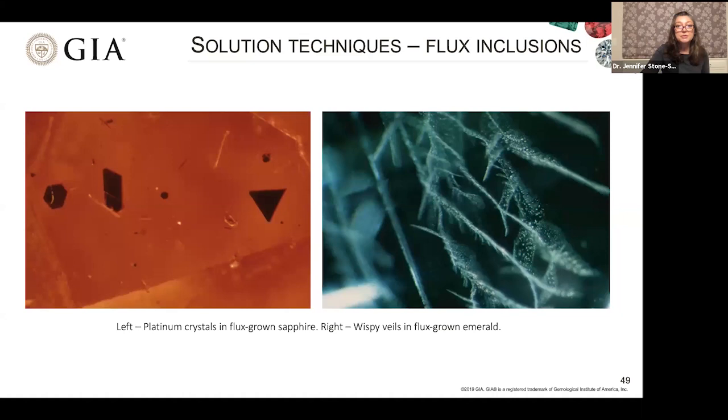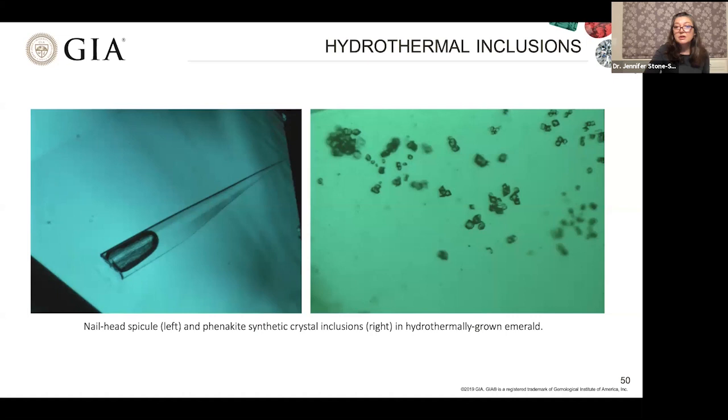For hydrothermal growth, since water is used, the inclusions are slightly different from those in flux-grown material. A very characteristic inclusion in a synthetically hydrothermally grown emerald is a nail-head spicule. You can still have crystals that grow inside these laboratory-grown crystals — for example, phenakite crystals appearing in some examples. Other things found in hydrothermal materials include chevron growth patterns and liquid fingerprints.